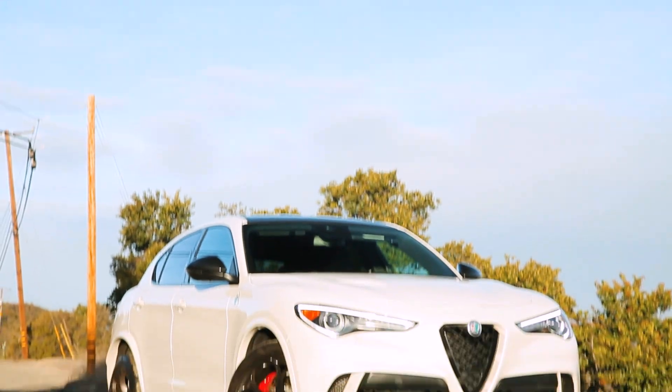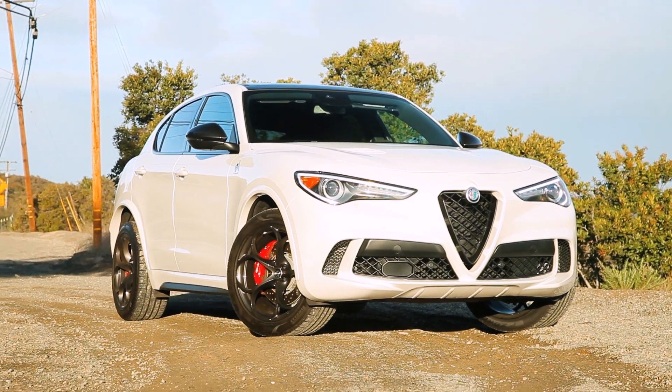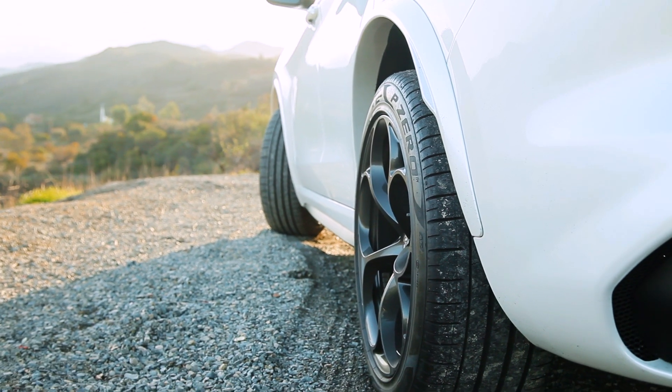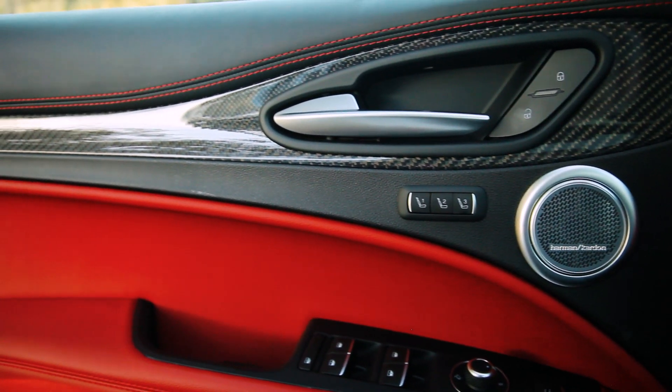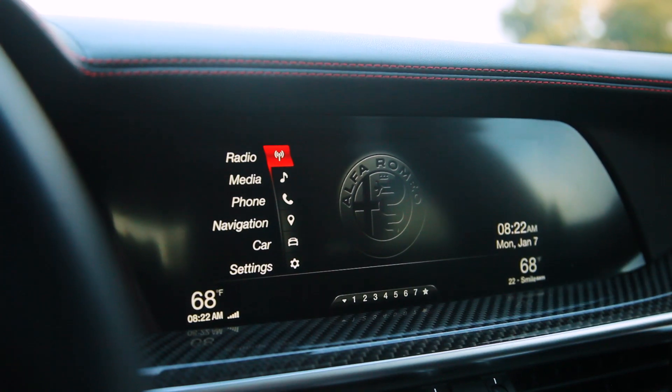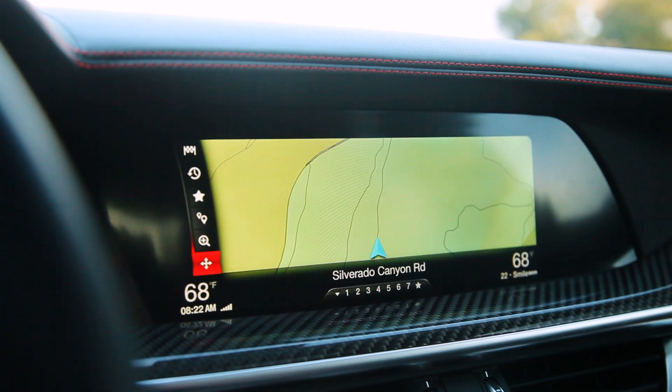The non-Quadrifoglio version gets a 280-horsepower turbo four out of a two-liter — sounds like a fun, entertaining daily driver. And it doesn't have as aggressive a look as this one. You've got the vented hood up front, the wider tires and wheels and big brakes, and there's a little bit of extra fender flare going on, especially out back. Then you've got the big exhaust, the rear diffuser, all that good stuff. On the inside you've got red leather paired with carbon fiber. This thing is sports car supreme.